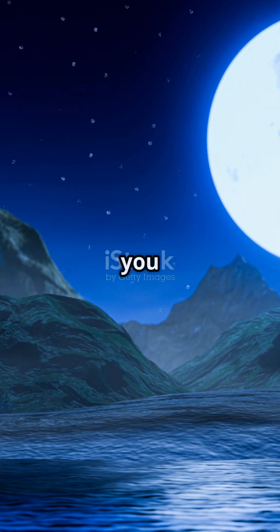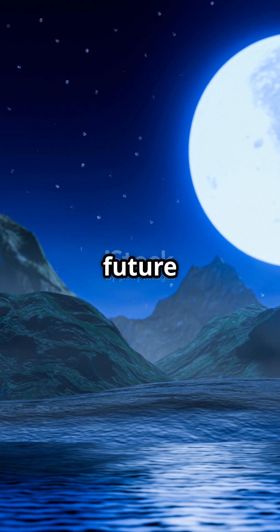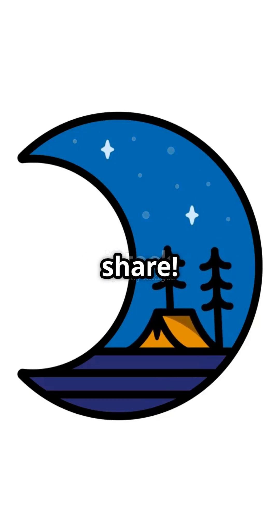So next time you look at the moon, remember: hidden in its darkest corners may lie the key to our future in space. Follow for more amazing space facts, and don't forget to like and share.